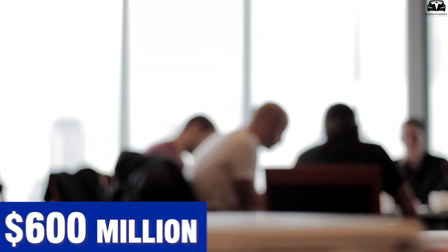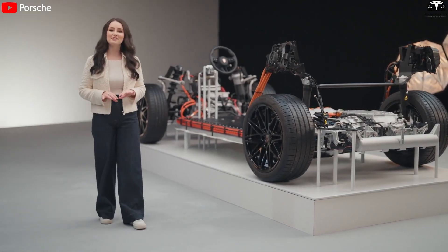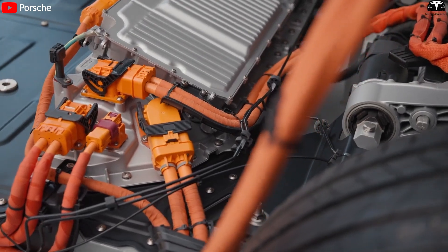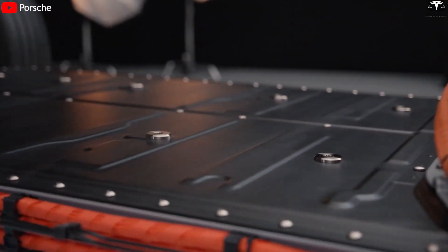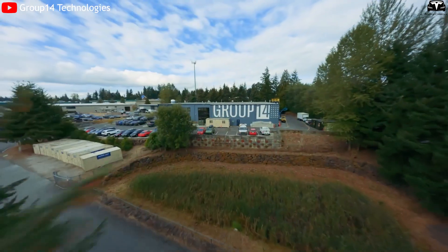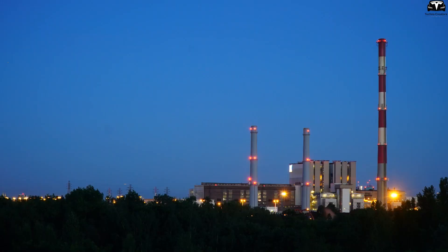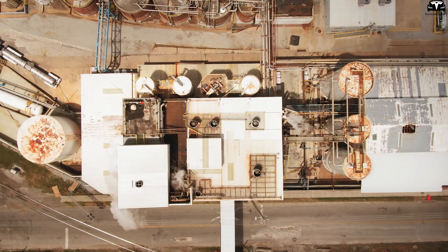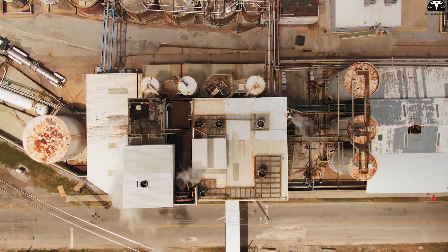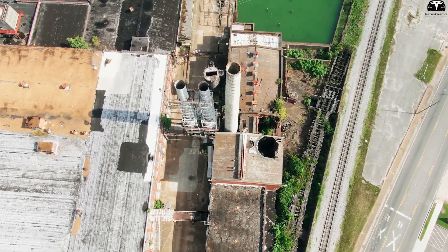Group 14 has raised over $600 million in recent funding rounds, with Porsche as a lead investor. A Porsche representative once remarked that if engines and gearboxes were the soul of traditional cars, then batteries will be the soul of future electric vehicles. Group 14 operates a pilot plant in Woodinville, Washington, and is scaling up production with a 10-gigawatt facility in South Korea in partnership with SK Materials, as well as a 20-gigawatt plant under construction in Moses Lake, Washington, set to become the world's largest advanced silicon battery material factory.